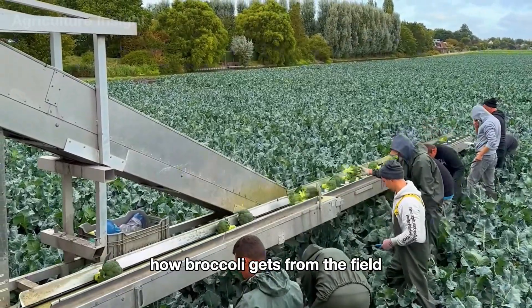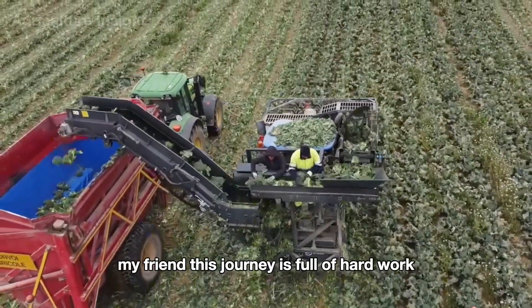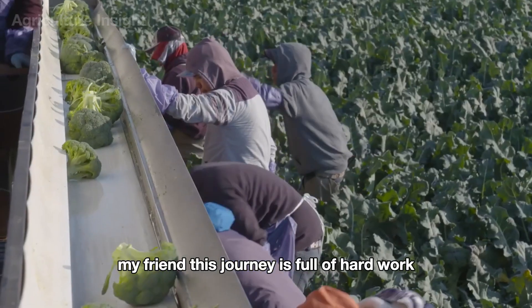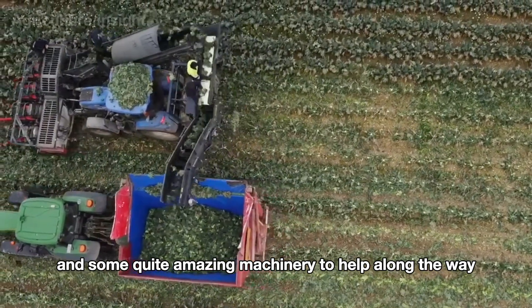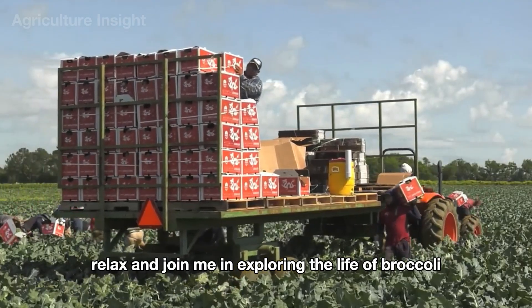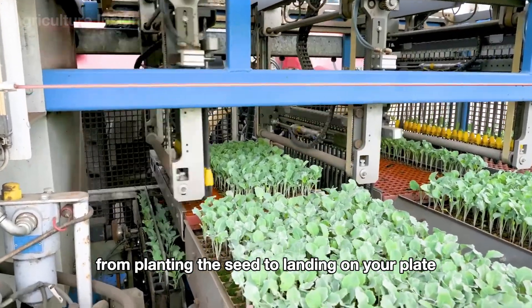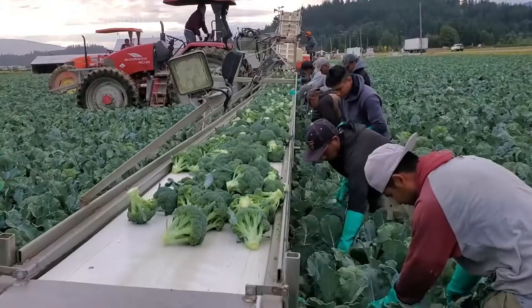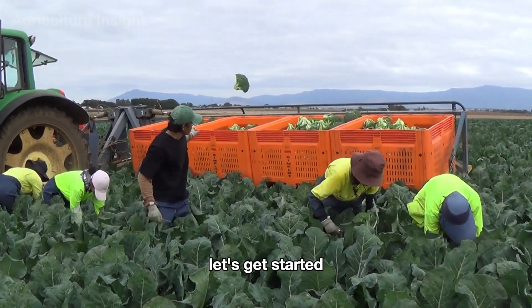Have you ever wondered how broccoli gets from the field to your table? It's not a simple journey at all, my friend. This journey is full of hard work, a bit of magic, and some quite amazing machinery to help along the way. So pour yourself a cup of tea, relax, and join me in exploring the life of broccoli, from planting the seed to landing on your plate. But before we start, don't forget to like and subscribe to my channel. Let's get started.